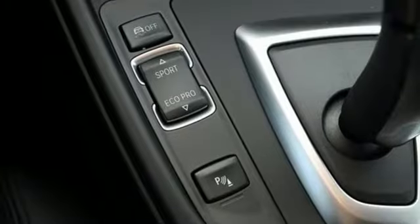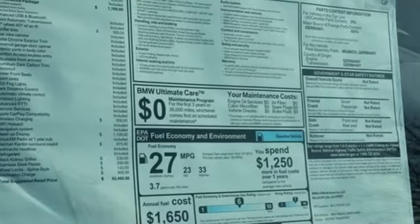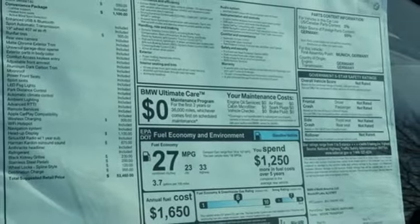Integrated navigation system, front heated sport seats, four-wheel drive, auto-dimming rearview mirror, and automatic transmission.